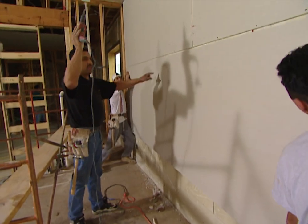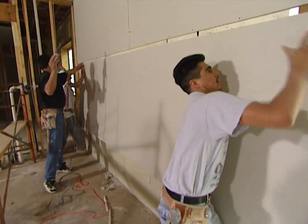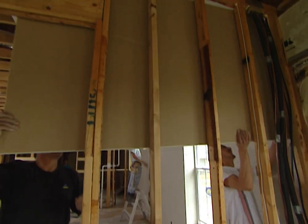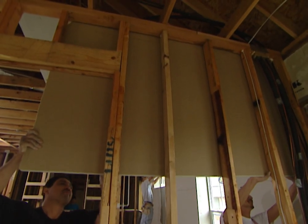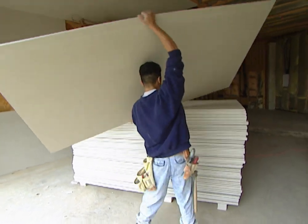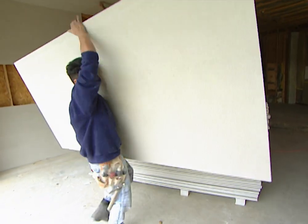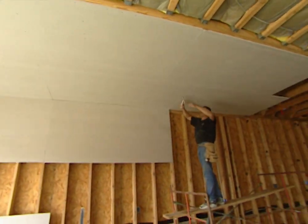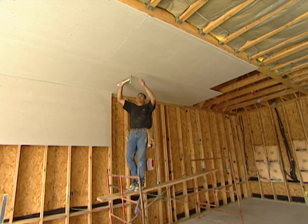Installing your own drywall is probably a job for the more ambitious do-it-yourselfer, and it's a good idea to line up at least one or two helpers, especially for installing those ceiling panels. But whether you do the work yourself or hire a contractor, choose the right drywall for every interior space — it can make a world of difference for years to come in your new house.